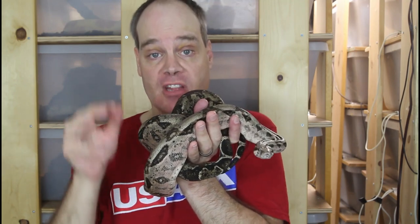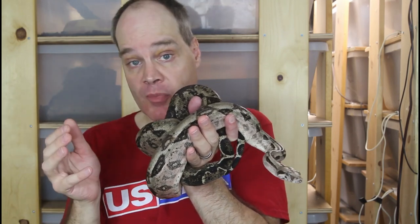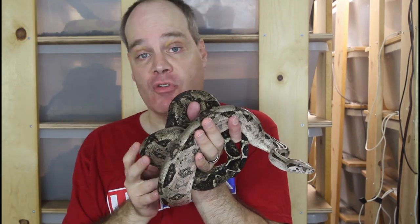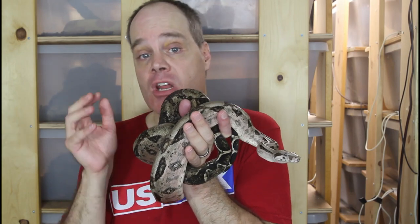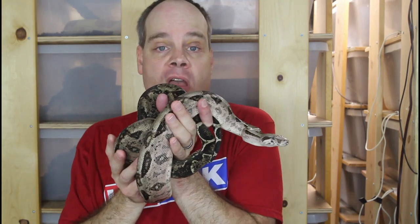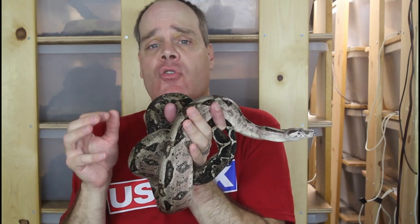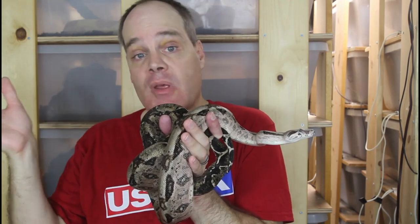Next, wild-caught animals — you might see this abbreviated as WC. Although there are very few wild-caught boas available, there are a handful, and most commonly you'll see red-tailed boas — Guiana or Suriname red-tails — that are wild-caught. These are collected in their native environment, exported, and then they enter captivity. They are often less expensive than captive-born and bred animals, typically about half the price. Some beginners might be tempted to buy one to save a few hundred bucks, but I would say: do not do this.